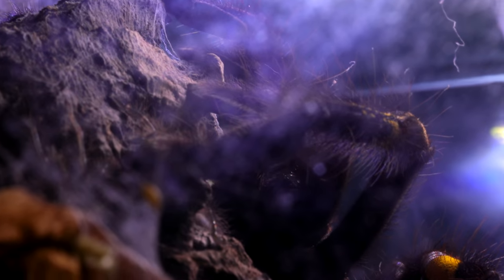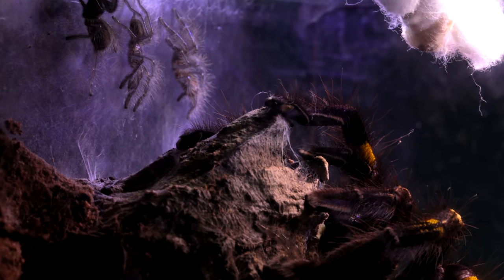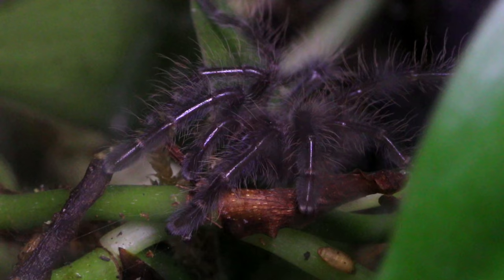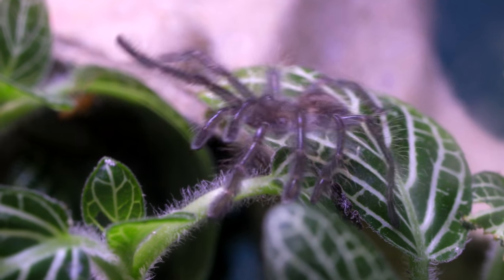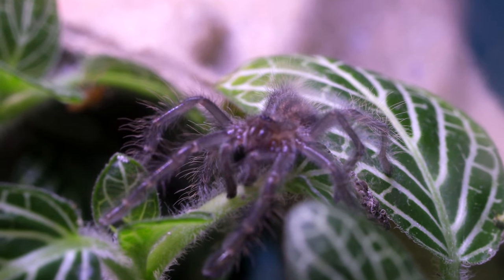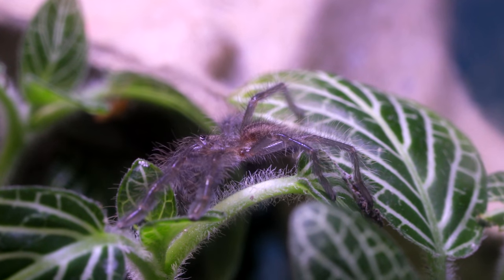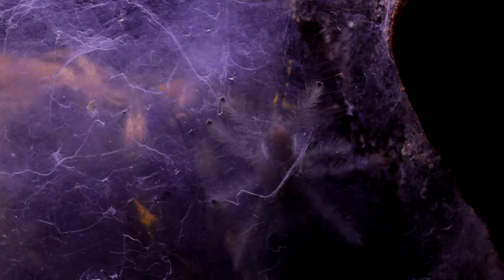A week later, our spiderlings had grown much bigger and had all ventured outside of the nest, as mom had completely torn open the silk entrance. The babies were beginning to explore the outside world. I saw them hanging out on the walls of the terrarium, on the bark, and some brave individuals were daring enough to venture beyond their tree hollow onto the plants. They really were looking more and more like mom now, with their awkwardly long legs. They still retreated frequently into the darkened safety of their tree hollow, gathering there to rest for most of the day.